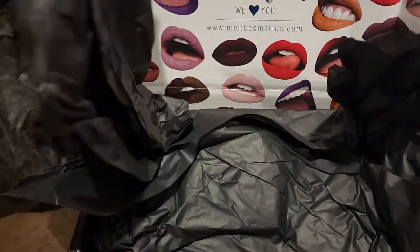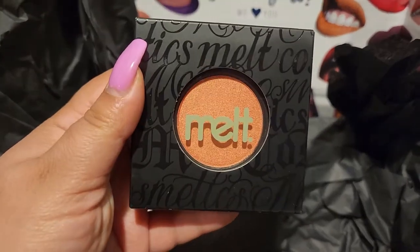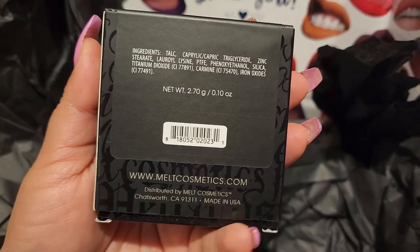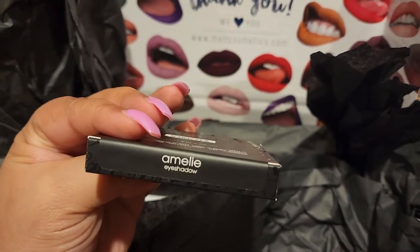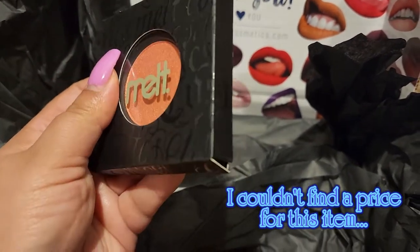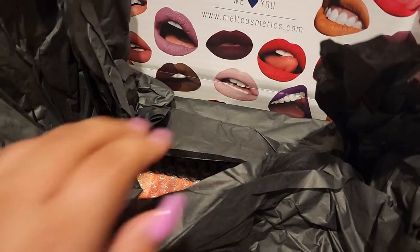Okay, so we have everything in here. Let's start with the first thing — this is a blush? Oh no, it's an eyeshadow. It's called Emily. Actually wait, it's an eyeshadow pen. Okay, interesting. So we have that.